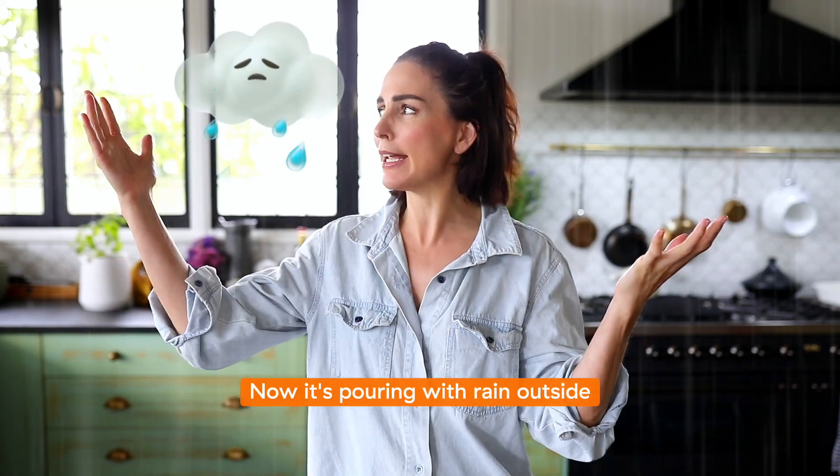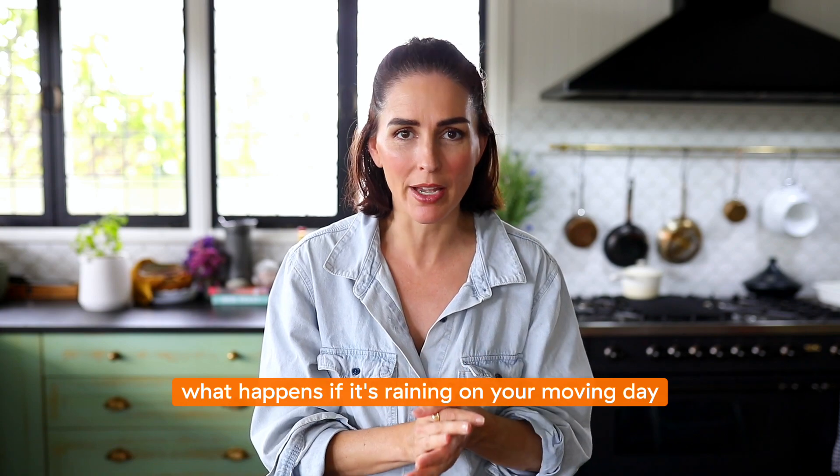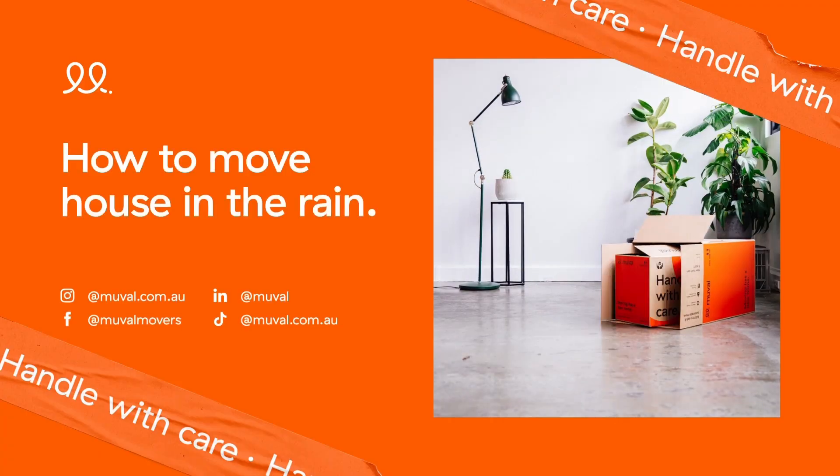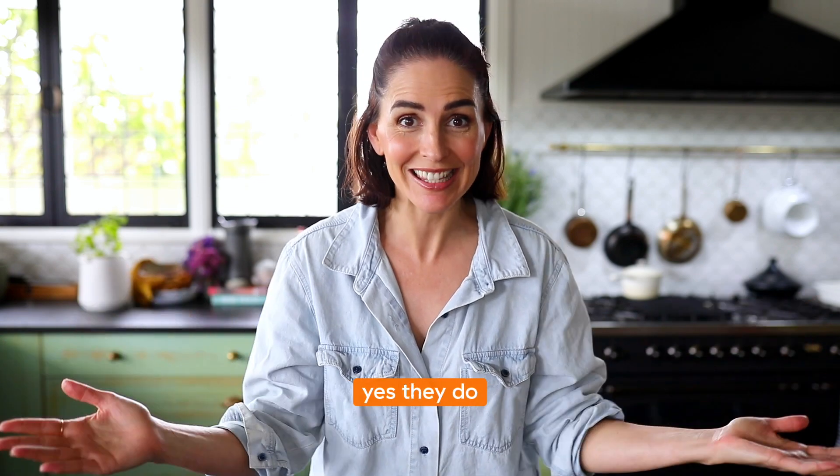What happens if it's raining on your moving day? Do removalists work? Yes, of course they do.